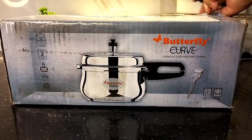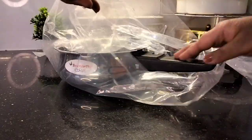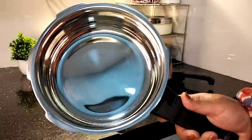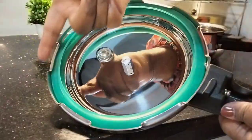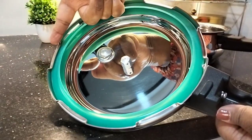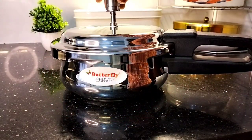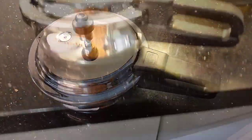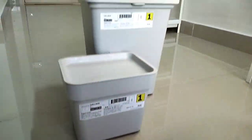This stainless steel pressure cooker is from the brand Butterfly and I got this one from Flipkart. It comes in various capacities but I bought the 2-liter one. It also has an induction bottom. I found the edges of the lid a little bit sharp, but overall the quality seems good and I got it for just rupees 1499.